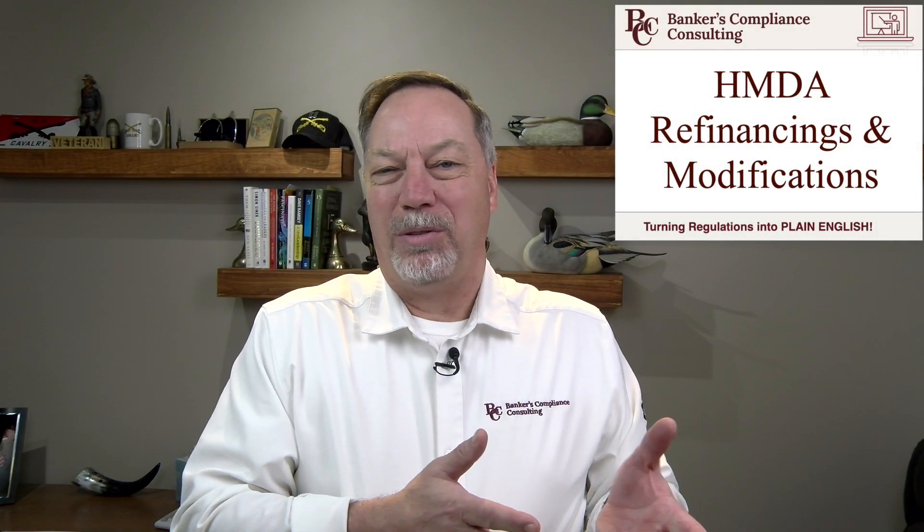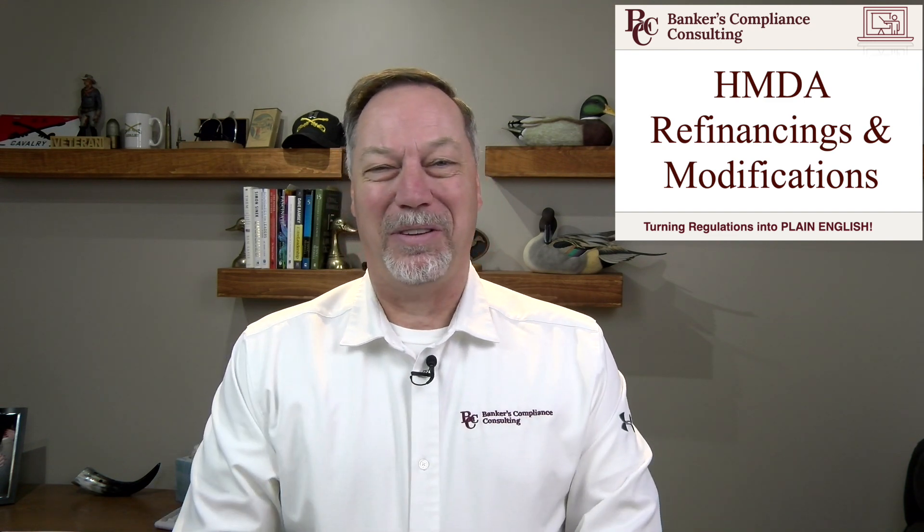What's the difference between a refinance, a renewal, and a modification? Let's clarify this. Hi, Dave Dickinson with Bankers Compliance Consulting. We use those terms like they're synonyms, but when it comes to the regulations, they absolutely are not.